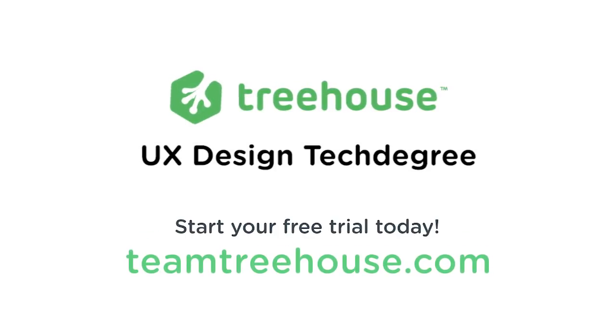If you'd like to learn more, you can sign up for a free 7-day trial for the UX tech degree by clicking the link in the description below. Hope to see you there soon.